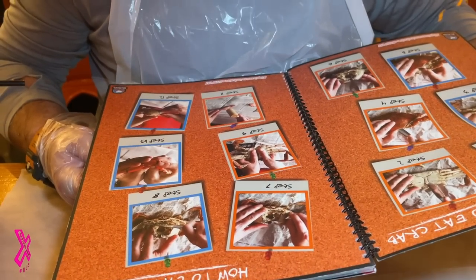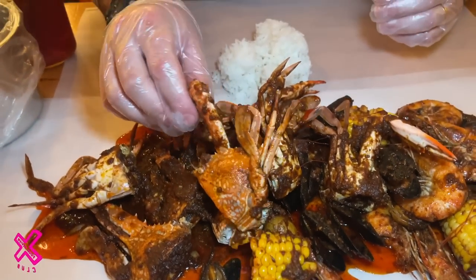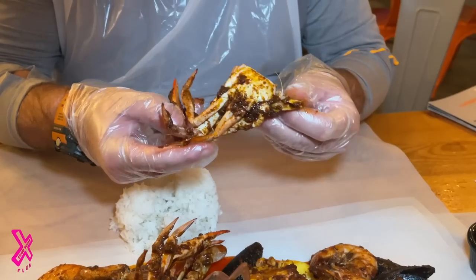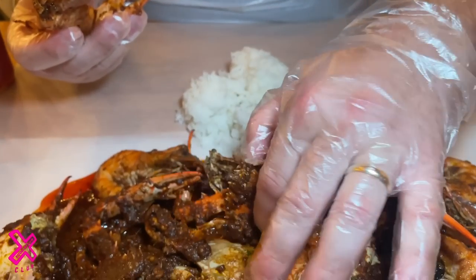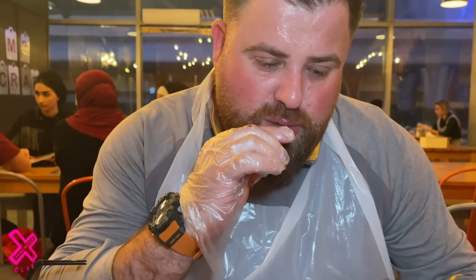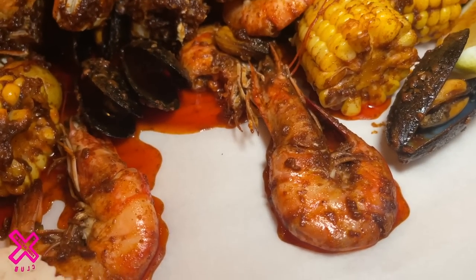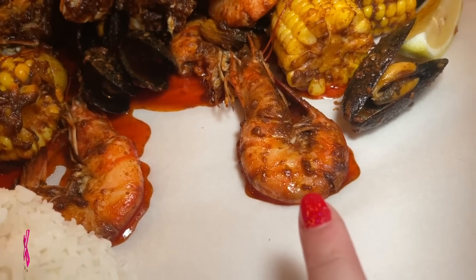She's cracked it open — you've got the gills down the side. The smell right now is nuts: that Cajun, garlicky, tomatoey, rich flavor. Look at this — it's covered in sauce. And look at the size of the prawns as well — huge! Finger-nail for size reference.